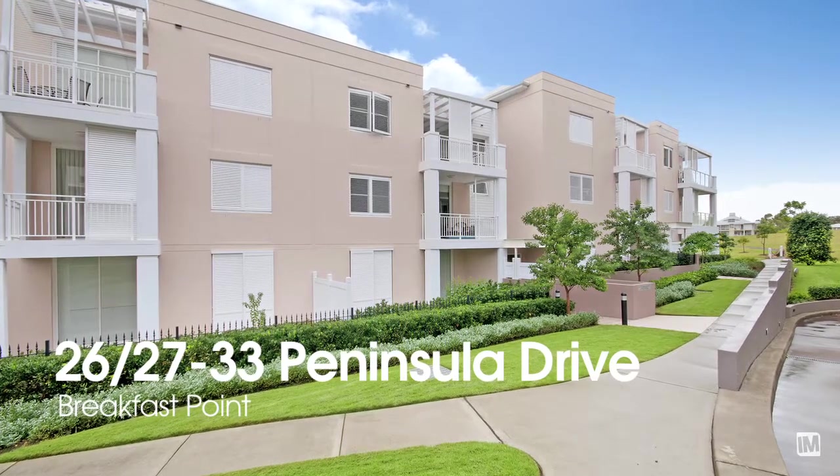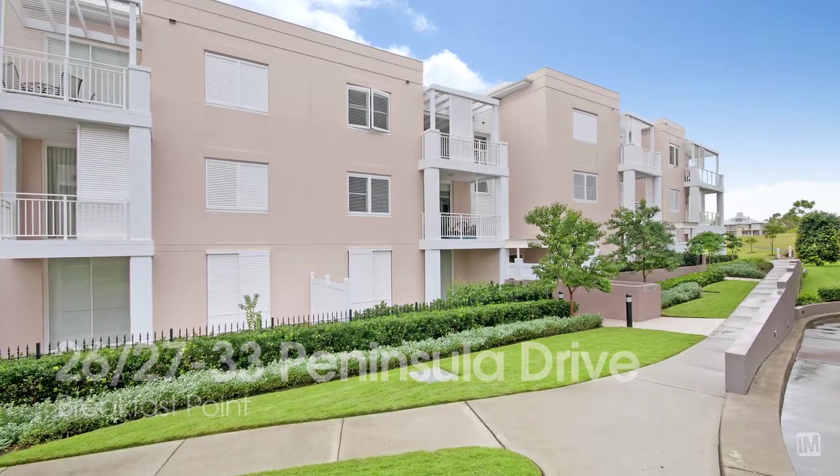If you're looking for an apartment that caters for all lifestyles, please don't miss this Blue Ribbon opportunity.